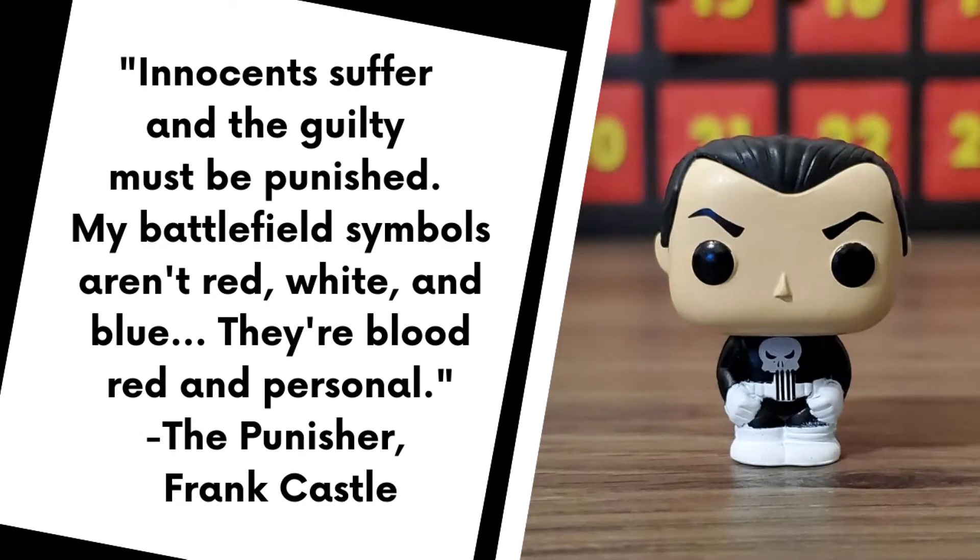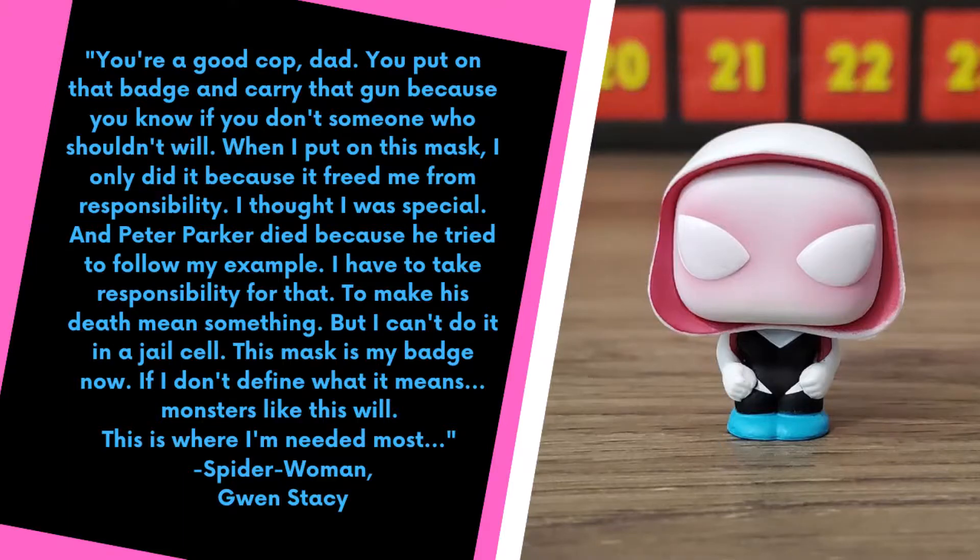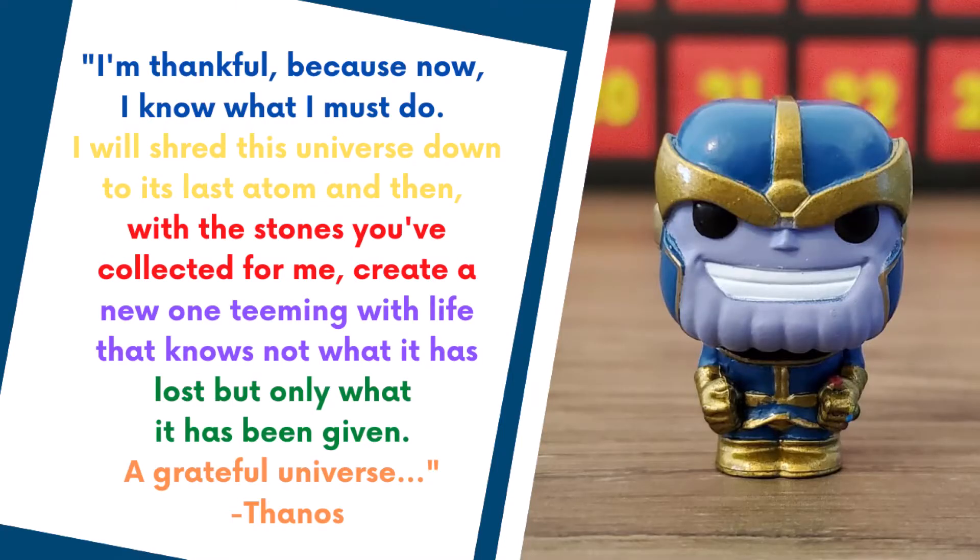Here are some quotes from the other characters I've pulled so far during this unboxing series. If there's any character whose quote you want to read in its entirety, go ahead and pause the video and read the quote — I hope you enjoy it.